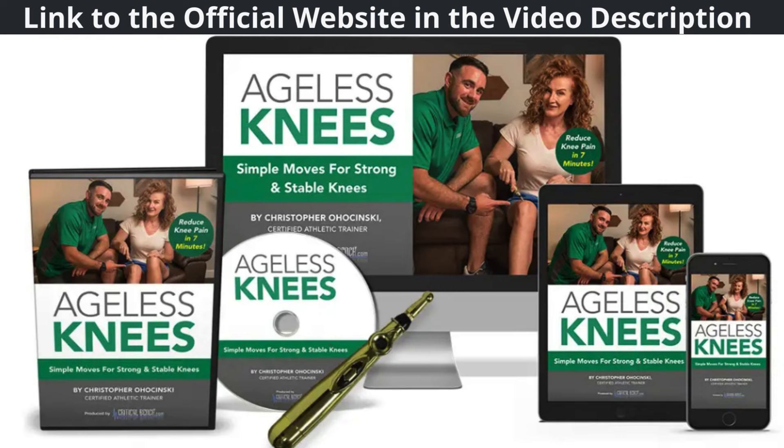But perhaps the best thing about Ageless Knees is that it's backed by science. You can trust that the methods and techniques taught in this program are based on solid research and evidence. It's not just some gimmick or fad — it's a proven approach to knee health that really works.